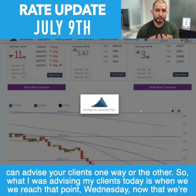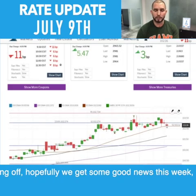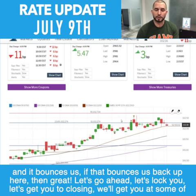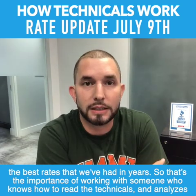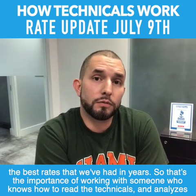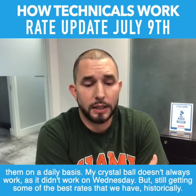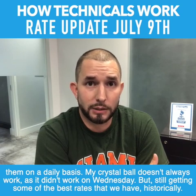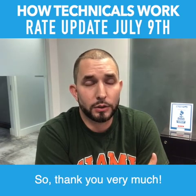What I was advising my clients today: now that we're hitting these levels of resistance and bouncing off, hopefully we get some good news this week — there's a lot of news with the Fed this week. If it bounces us back up, then great, let's go ahead and lock, get you to closing, and get you some of the best rates we've had in years. That's the importance of working with someone who knows how to read the technicals and analyzes them on a daily basis. My crystal ball doesn't always work — as it didn't on Wednesday — but we're still getting some of the best rates we have historically. Thank you very much.